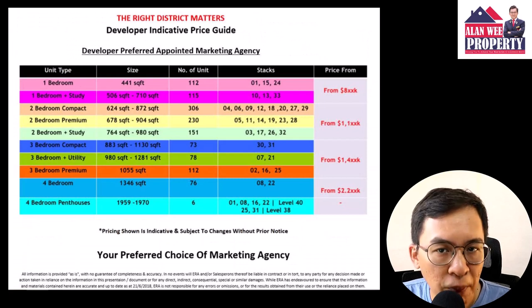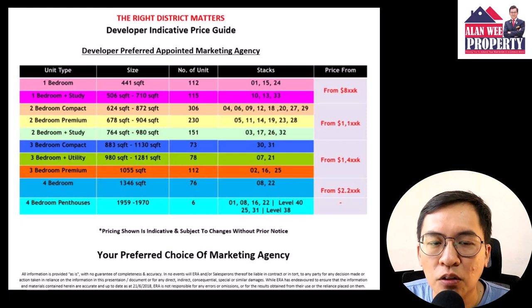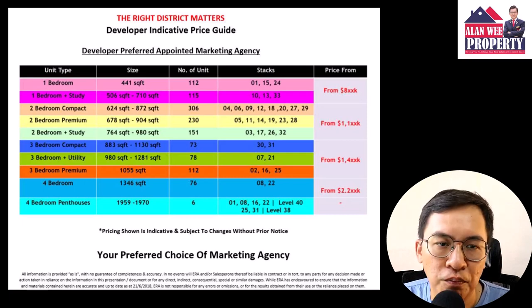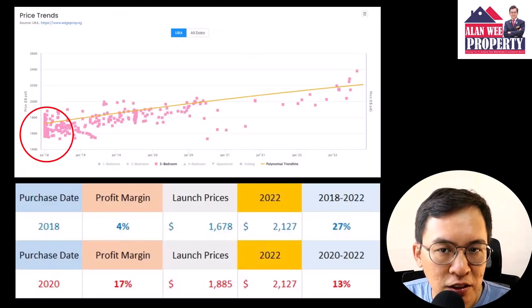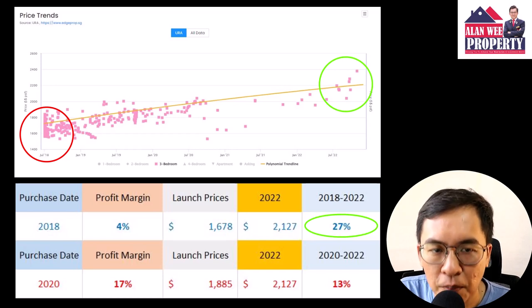The developer's intention is very clear. Sterling is priced to sell from the onset because there are 1,259 units for sale. For those buyers that bought Sterling in 2018 and flipped it in 2022, you'll be making an impressive 27% profit margin.